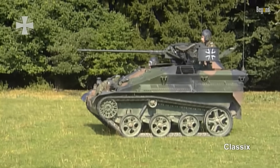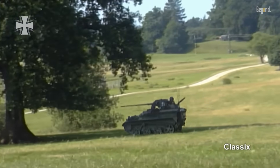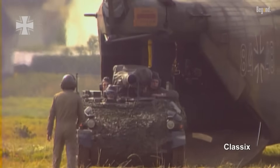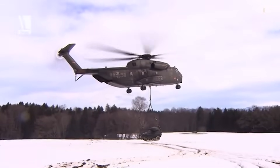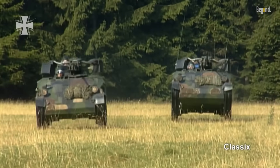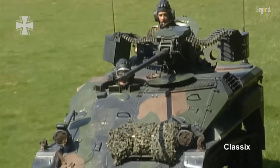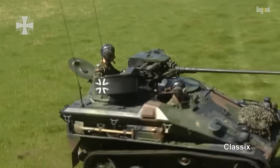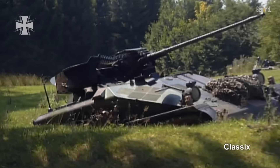The Wiesel, often referred to as Germany's tiny tank, was developed in the 1970s to meet the German Army's requirement for an air-transportable light-armored vehicle. The Wiesel was designed to provide airborne troops with armored mobility upon landing. This requirement was necessitated by the inadequacy of the infantry's equipment to effectively engage enemy main battle tanks during the 1970s.